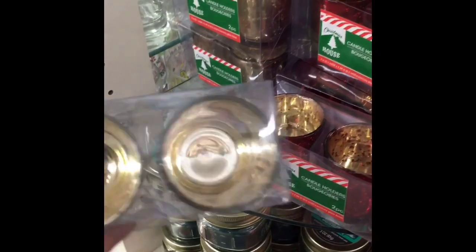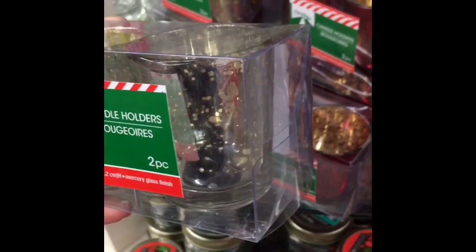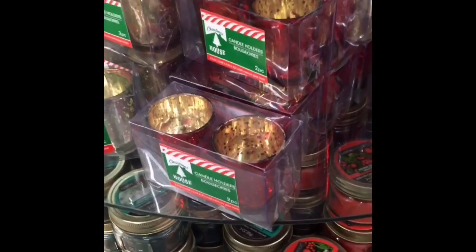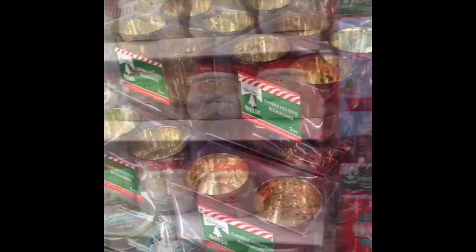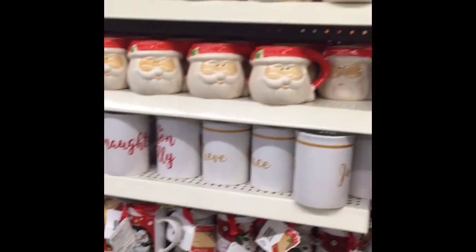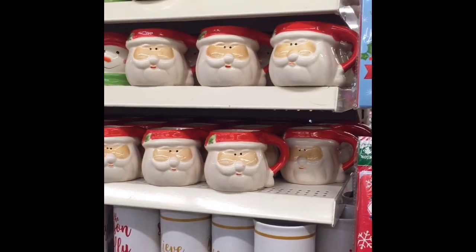They had a ton of new candles and I loved these candle holders — they were really pretty. On the outside there was red and the inside was gold, and then they had silver with gold — kind of that mercury glass look. You get two in a package so that's a really cute deal. Then they had a ton of Christmas mugs — I love the Santa one.